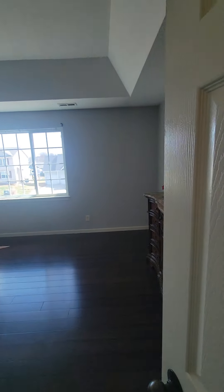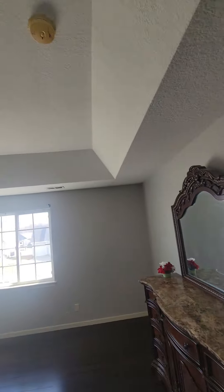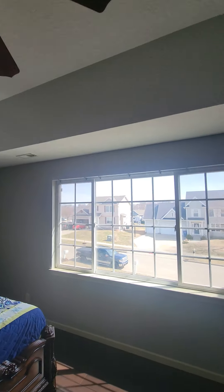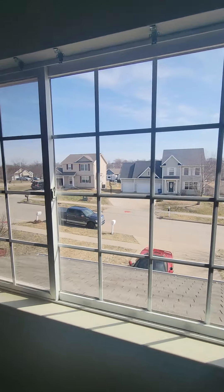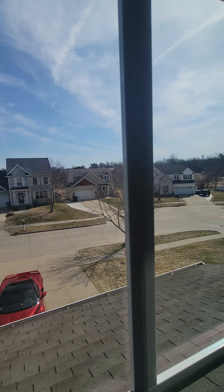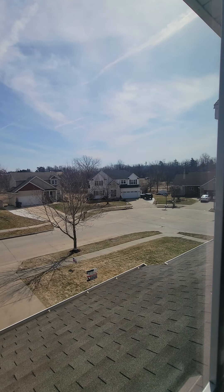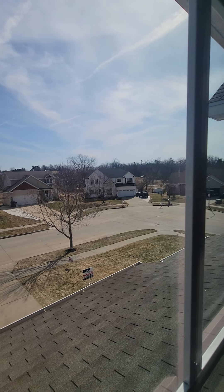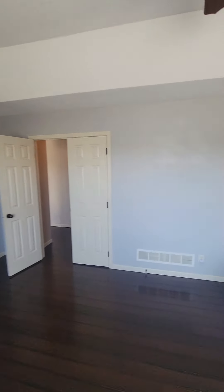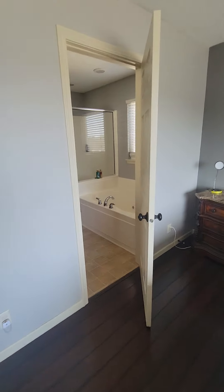There are double doors to get into the master — it's a great size with a tray ceiling. Here's the view outside. There is a trail back there that goes around — it's not too far away from Easter Lake.